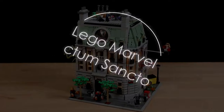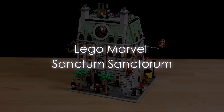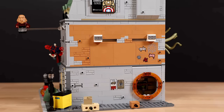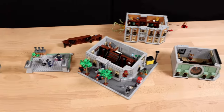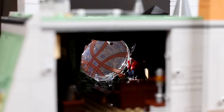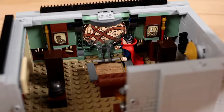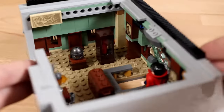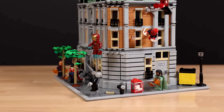LEGO Marvel Sanctum Sanctorum. Dive into the mystical realm of the LEGO Marvel Sanctum Sanctorum set — a marvel of design and imagination. With 3,599 pieces, embark on a journey to construct Doctor Strange's iconic abode brick by brick. From its intricate facade to its hidden chambers, every detail captures the essence of the Marvel Cinematic Universe.